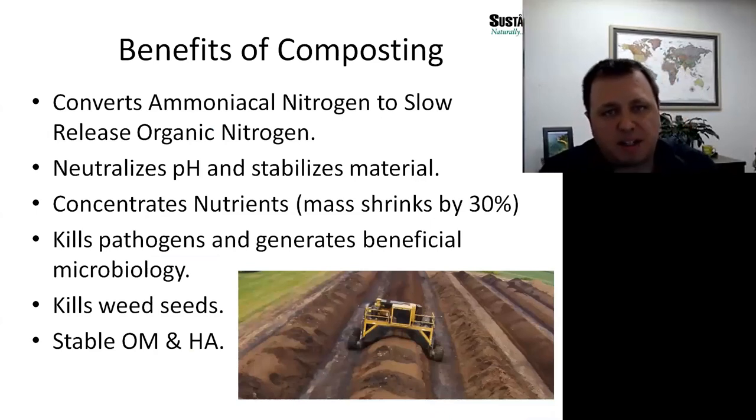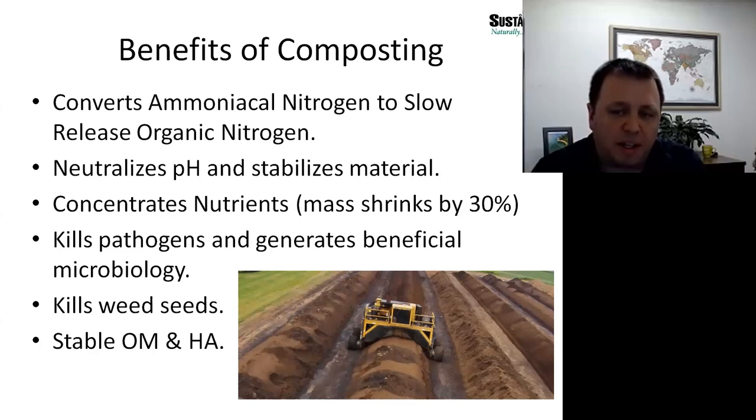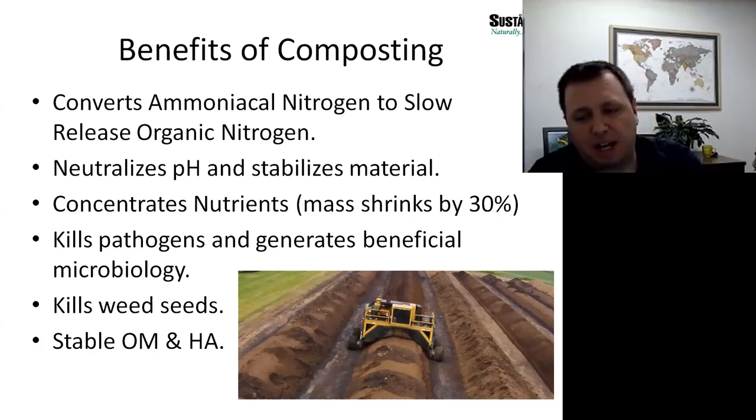The composting process is really what sets our product apart from pelletized manures on the market. There are many beneficial agronomic aspects achieved during composting, one of which is the conversion of nitrogen from water-soluble ammoniacal nitrogen to a slow-release organic nitrogen. The microorganisms in the windrows consume the nitrogen and carbon from the bedding, then shed that material and bind the nitrogen to the carbon, creating a slow-release nitrogen source. The composting process also tends to neutralize the pH — turkey litter will begin with a very high pH because of its high ammoniacal nitrogen content, and that reduces throughout composting.